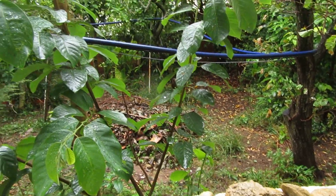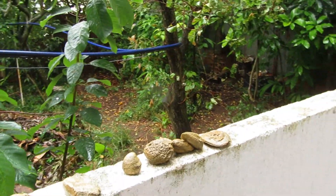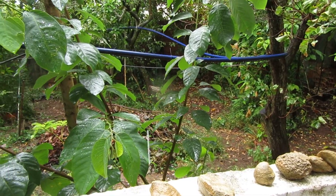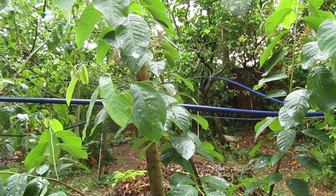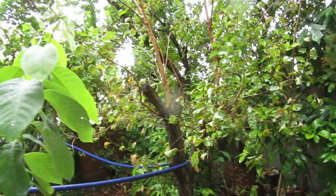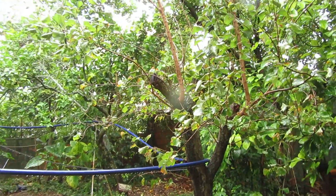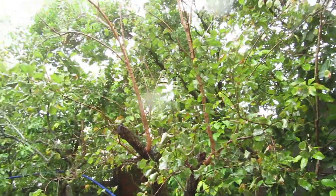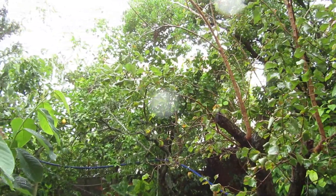Hello my friends and welcome back to another fossil hunting episode. As you noticed, I am in my balcony — today it's going to be a very different episode because it's raining a lot and I'm not going out. The last few weeks I didn't post any video, and the reason is simple: I suffered an injury in my foot, I ruptured some ligaments, and now I am recovering.